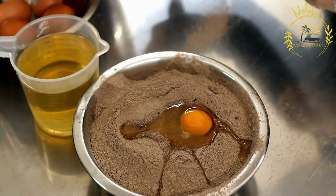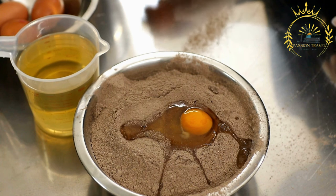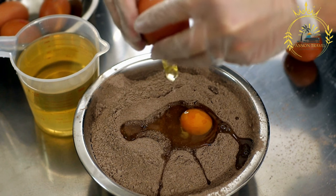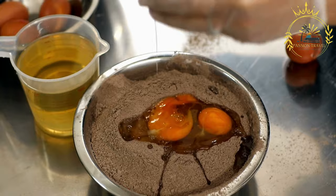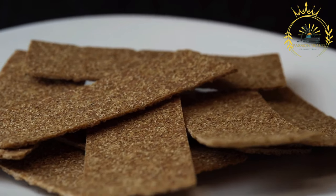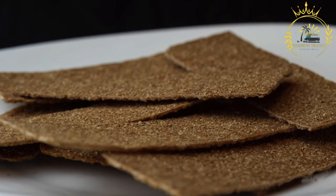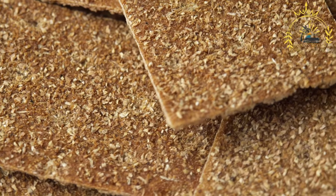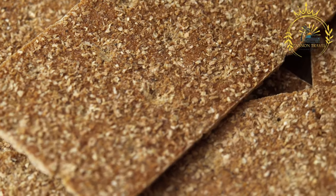Flatkaka are a versatile food that can be adapted to personal preferences and tastes. Some variations may incorporate different grains or additional flavors like herbs or spices. The thin and flexible nature of flatkaka makes them easy to fold or roll, making them suitable for sandwiches or wraps as well. Trying this traditional Icelandic flatbread can provide a taste of the country's culinary heritage and a glimpse into the flavors and traditions of its people.